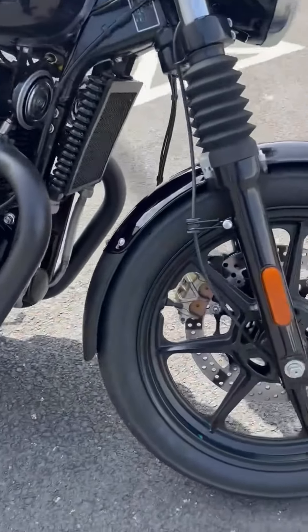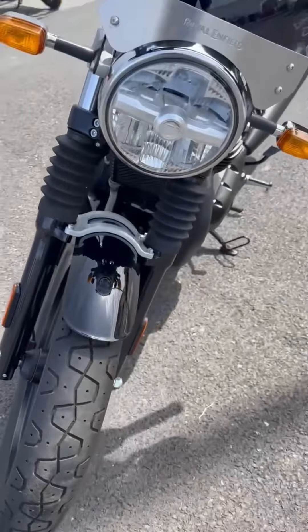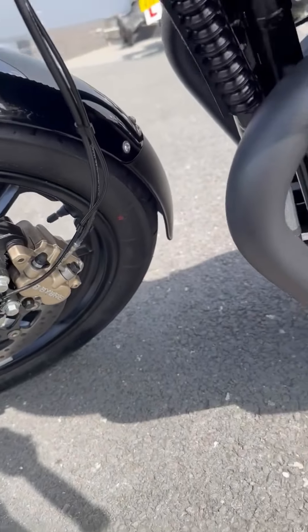One owner, full service history, serviced last year. Less than a thousand miles, so as you'd expect, tyres are in perfect condition. Got a fly screw which I think is an optional extra. ABS brakes, all the bolts on there — absolutely lovely condition.